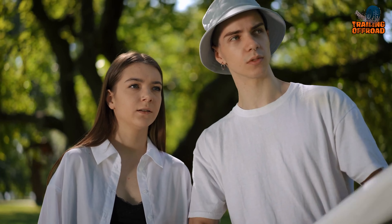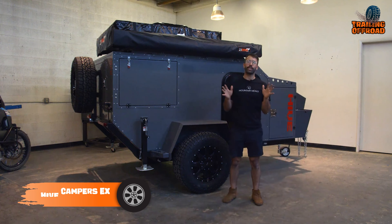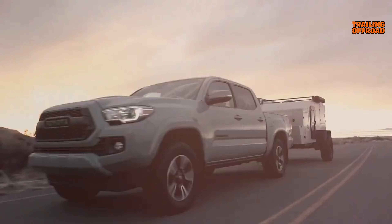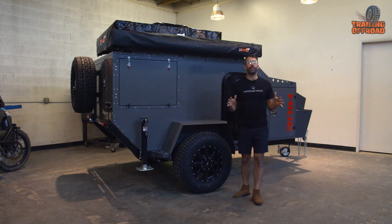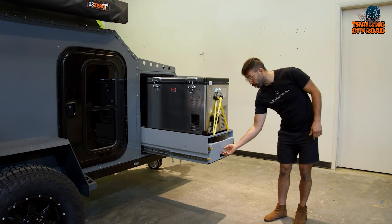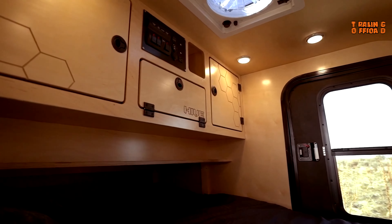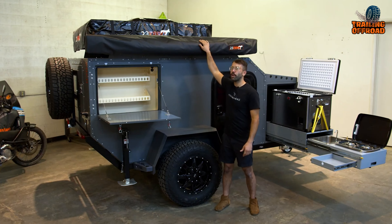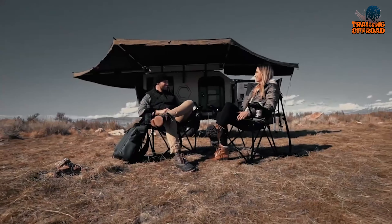Whether you're looking for a weekend getaway or a long-term expedition, the Bereas XT has everything you need for a memorable camping trip. The Hive Campers X is a travel companion for those who seek adventure and the great outdoors. This robust and durable trailer is engineered to withstand harsh weather conditions and off-road terrains, thanks to its heavy-duty steel frame, off-road suspension, and all-terrain tires. Despite its compact size, the interior is highly functional, with a side pull-out kitchen equipped with a sink, two-burner stove, and portable fridge. The sleeping area comfortably accommodates up to two people, and the Hive Campers X handles tough terrain with confidence.